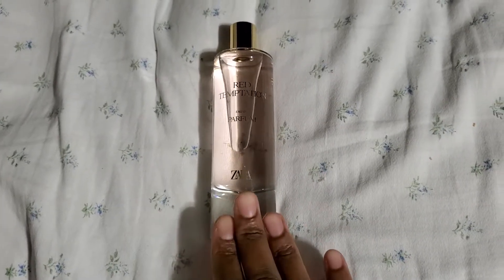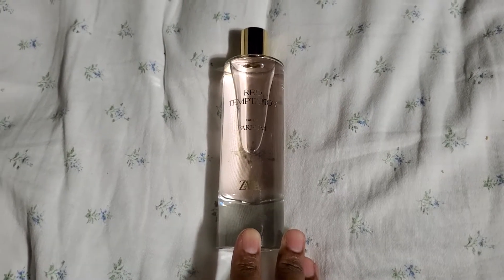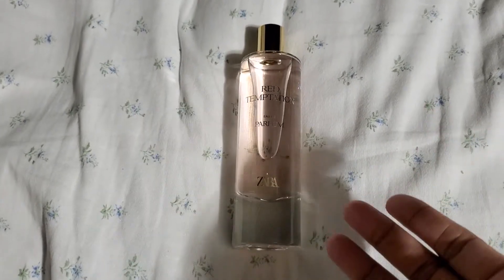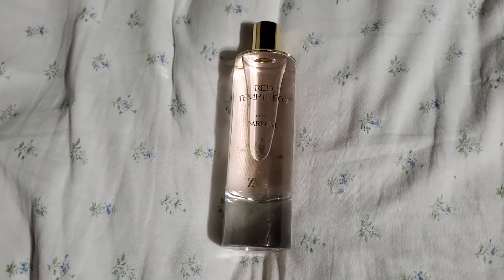This is a very good dupe — a very good dupe — if you are unable to afford the Baccarat Rouge, or if you're looking for something that is not as strong. I do have Baccarat Rouge 540; I have the very large bottle because I was fortunately able to get a very good price on it.